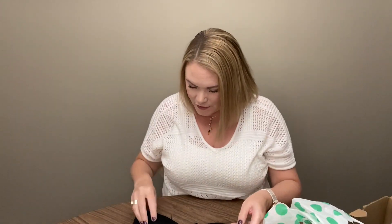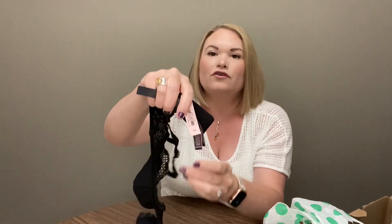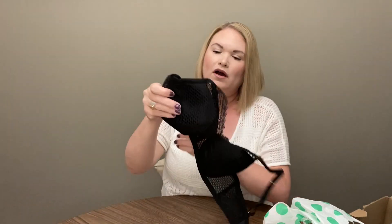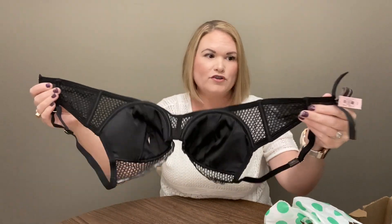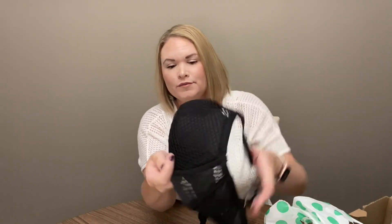Next we have another bra. This is Victoria's Secret, also new with tag, size 34D. It's a push-up bra with kind of that netting material. That one should be pretty easy to sell.